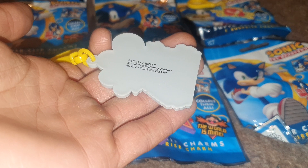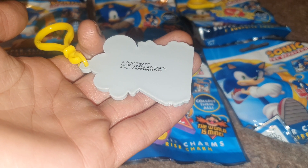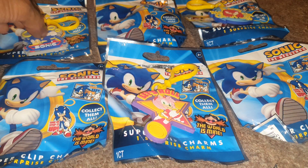On the back it says Sega, made in China, distributed by Java Blue, and manufactured by Forever Clever — so shout out to Forever Clever. So far we have three different of these charms.